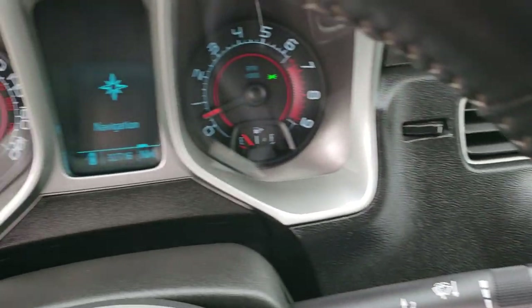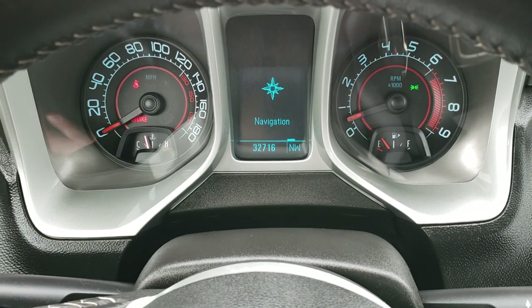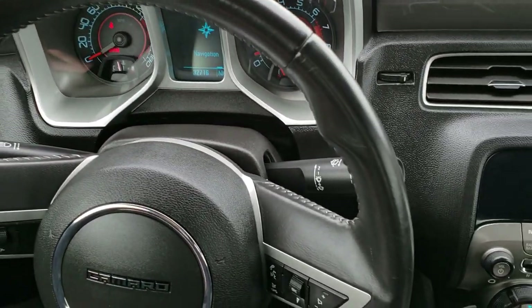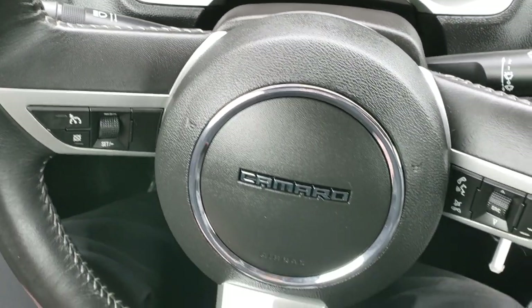As we hop inside the vehicle, you can see this one has 32,716 miles. The instrument cluster is very nice and clean. It comes with a leather-wrapped steering wheel that is in really nice shape, with Bluetooth audio controls on the right and cruise controls on the left.